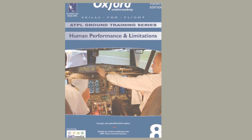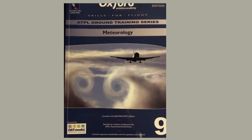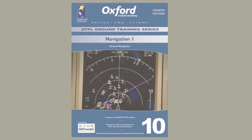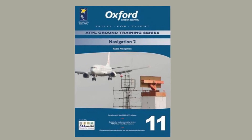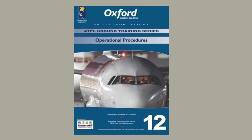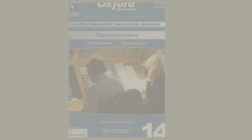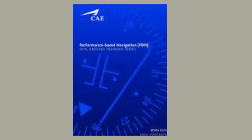Book number eight is Human Performance and Limitation, to be read for the regs exam. Book number nine is Meteorology, to be read for the met exam. Book number ten is Navigation 1, covering general navigation. Book number eleven is Navigation 2, covering radio navigation, both to be read for the nav exam. Book number twelve is Operational Procedures, for regs as well as nav exam. Book number thirteen is Principles of Flight, for tech general. Book number fourteen is Communications, for air regs, and book number fifteen is Performance Based Navigation, for the navigation exam.